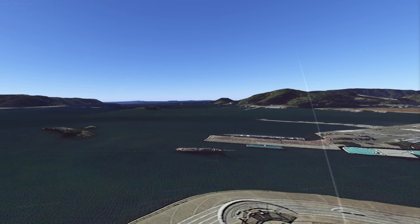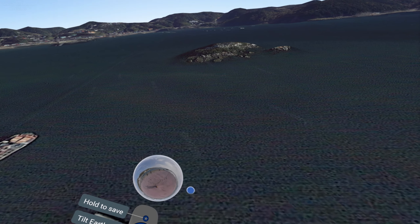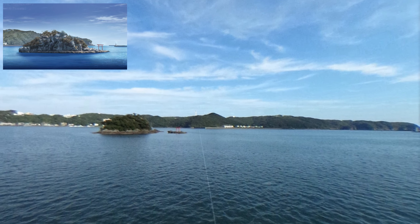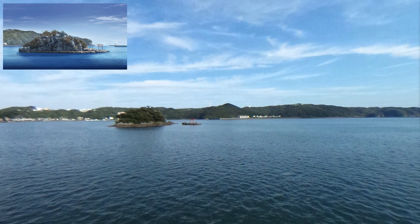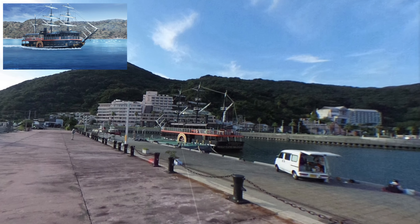And then Rin takes a look at the Tori that's over here on this island. I know the resolution is pretty bad, but this was the best photo that I could find that had a good view of the Tori and the black ship.